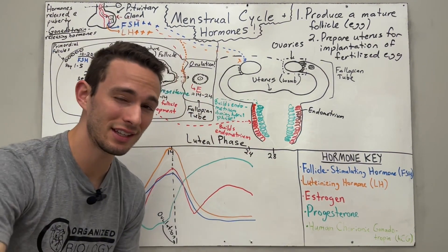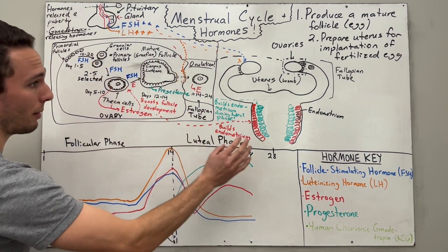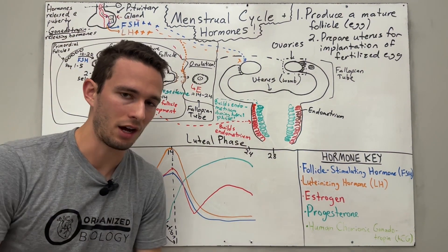The key hormones to remember in the luteal phase are progesterone and estrogen, both pretty high — because we're preparing the uterus, specifically the endometrium, for implantation of a potentially fertilized egg. That's the goal of the luteal phase.